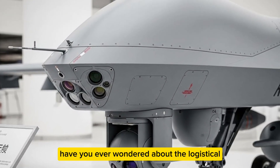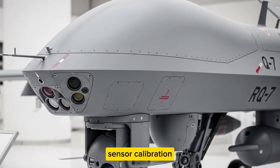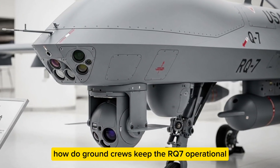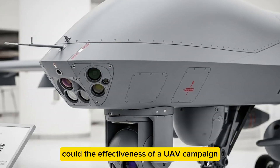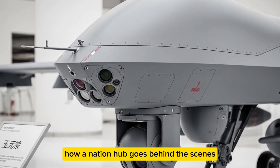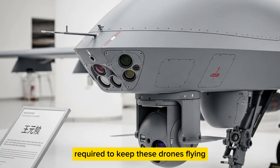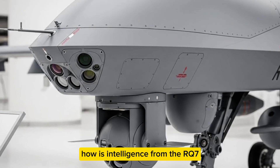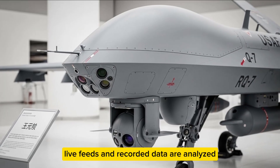What about the logistical support for these UAVs? Maintenance, sensor calibration, and flight preparation are all critical. Ground crews keep the RQ-7 operational in harsh conditions through meticulous preparation. Power Nation Hub goes behind the scenes to show the human and technical effort required to keep these drones flying mission after mission.